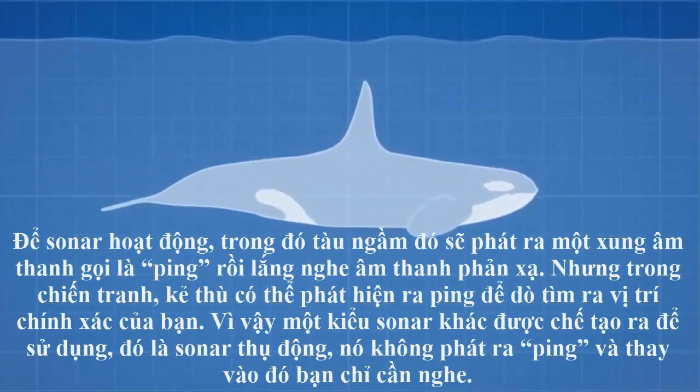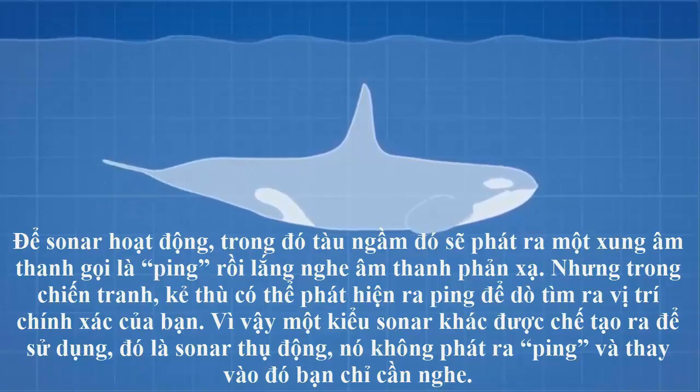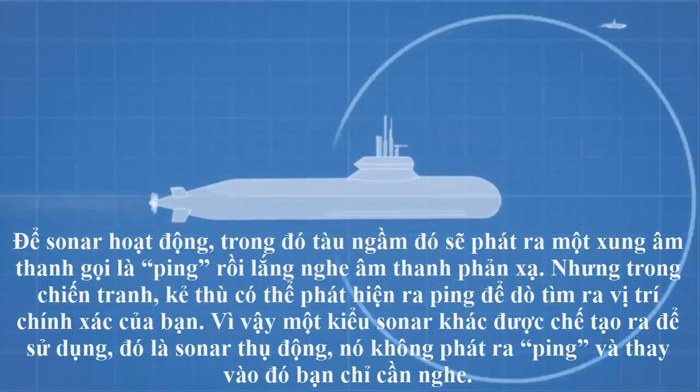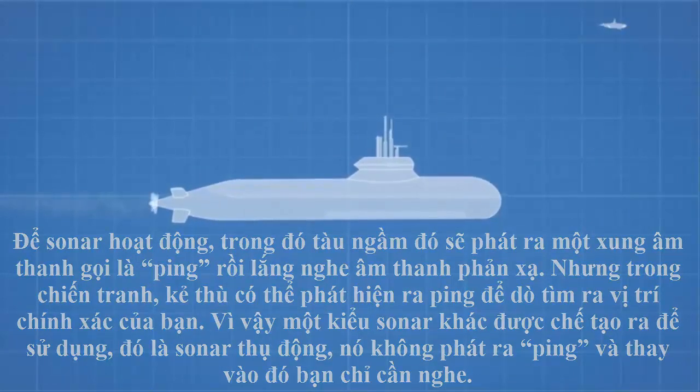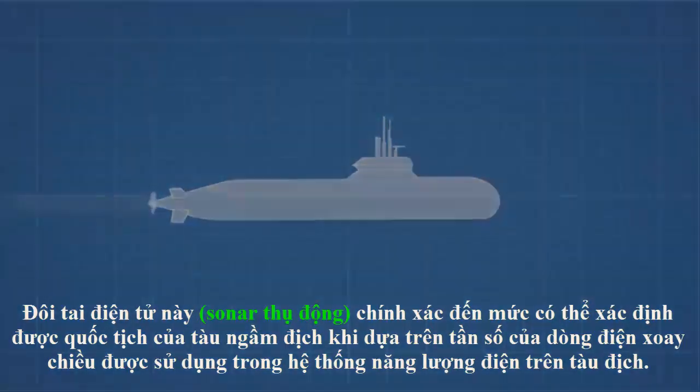Sonar is essentially a finely tuned ear that works like a whale's or dolphin's echolocation to create a 3D map of the ocean around it. There is active sonar, where the submarine sends out a sound pulse called a ping and listens for the reflections. But in warfare this isn't a sound strategy, as the ping is detected by enemies to give your exact location. So passive sonar is used, where no ping is emitted and instead you simply listen.